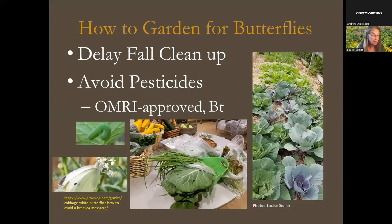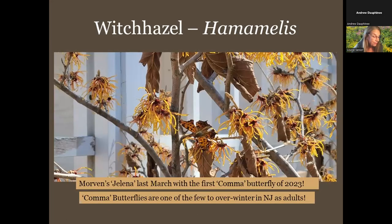Here's one reason to delay fall cleanup: this witch hazel last March was blooming, and a comma butterfly — almost camouflaged right in the middle — was attracted to it on a warm spring day. These overwinter as adults, just like mourning cloaks and question marks, and they need that leaf litter. That's an important reason to leave some of your perennial grasses and perennial plants standing throughout the winter until the soil and air warm up.